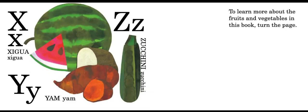X is for xigua — and you might say, that's a watermelon. Xigua is the way you would say watermelon in Chinese.